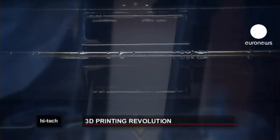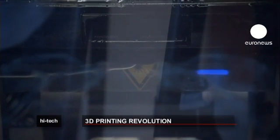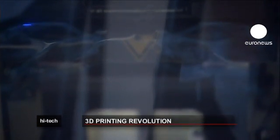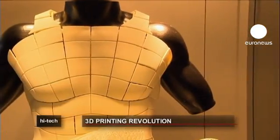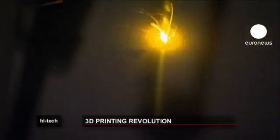The industrial revolution ushered in mass production, but some people now wonder if the digital revolution could herald the dawn of a new era — mass personalization, a return to craft.